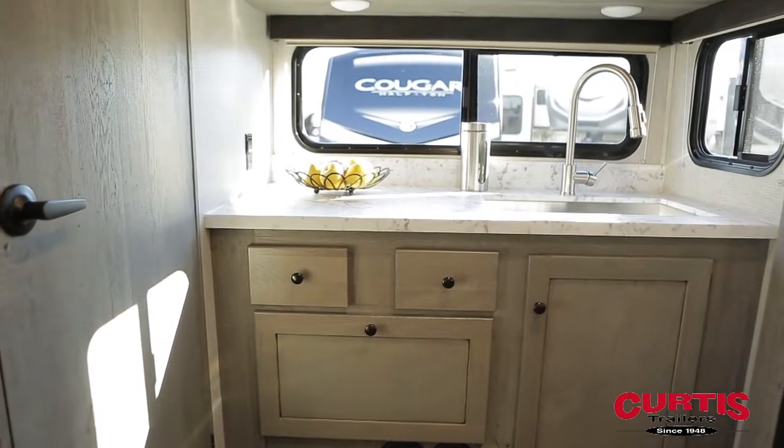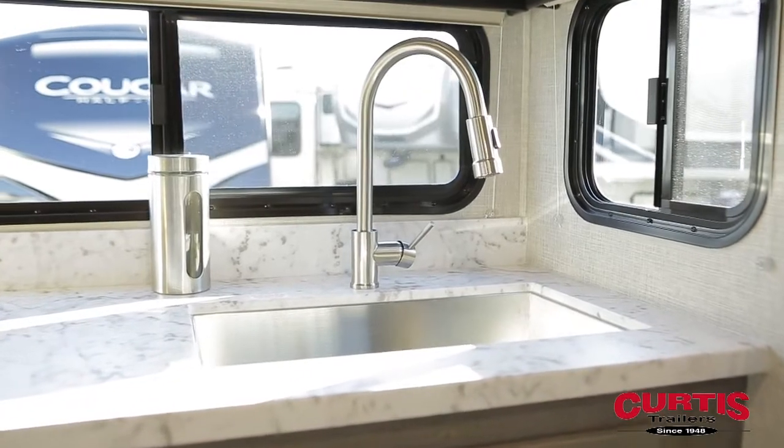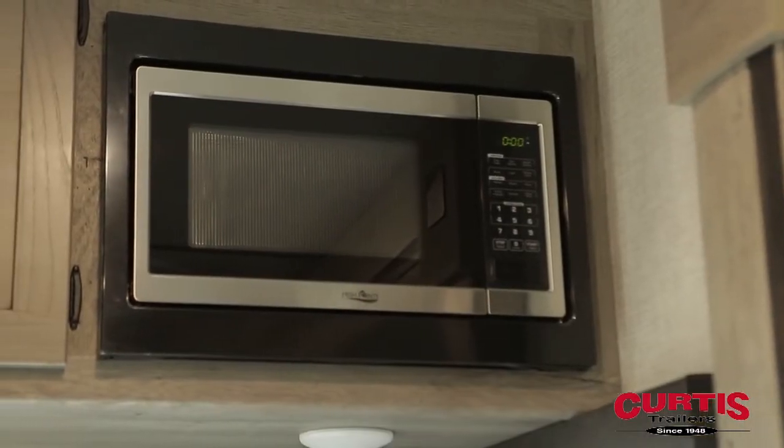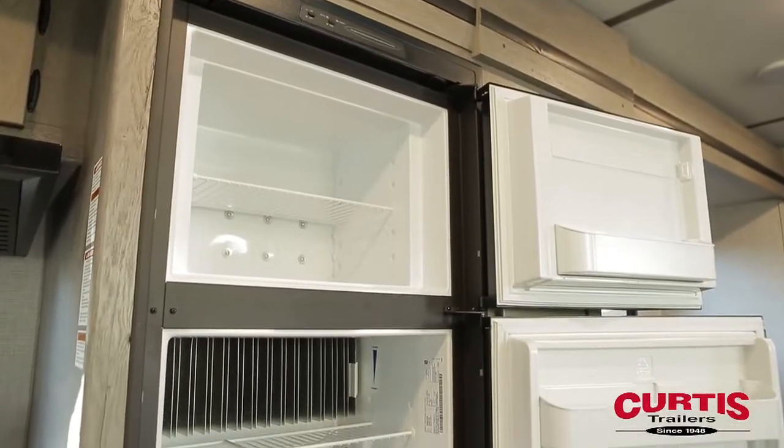Prepare meals with ease on upgraded pressed membrane countertops while utilizing the high-rise faucet with sprayer and a stainless steel appliance set that includes microwave, three-burner range with vent hood and oven, plus a two-door eight cubic foot refrigerator.